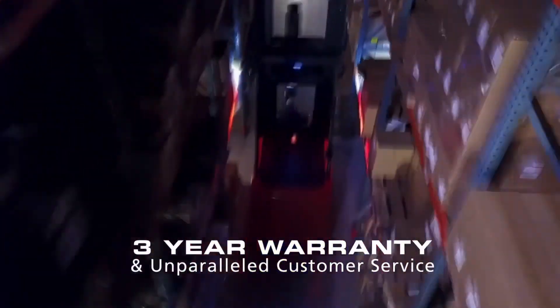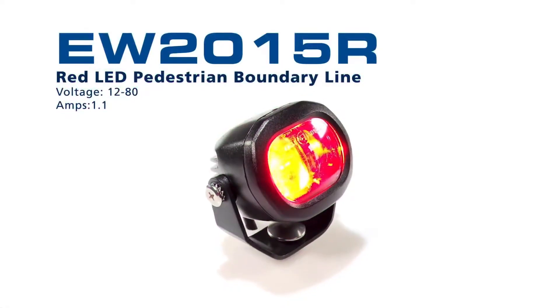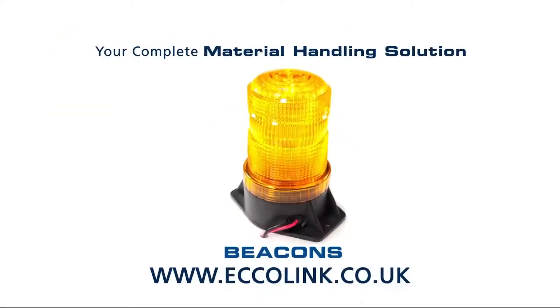Backed by a 3 year warranty and unparalleled customer service, these pedestrian warning lights round out ECHO's complete material handling solution.